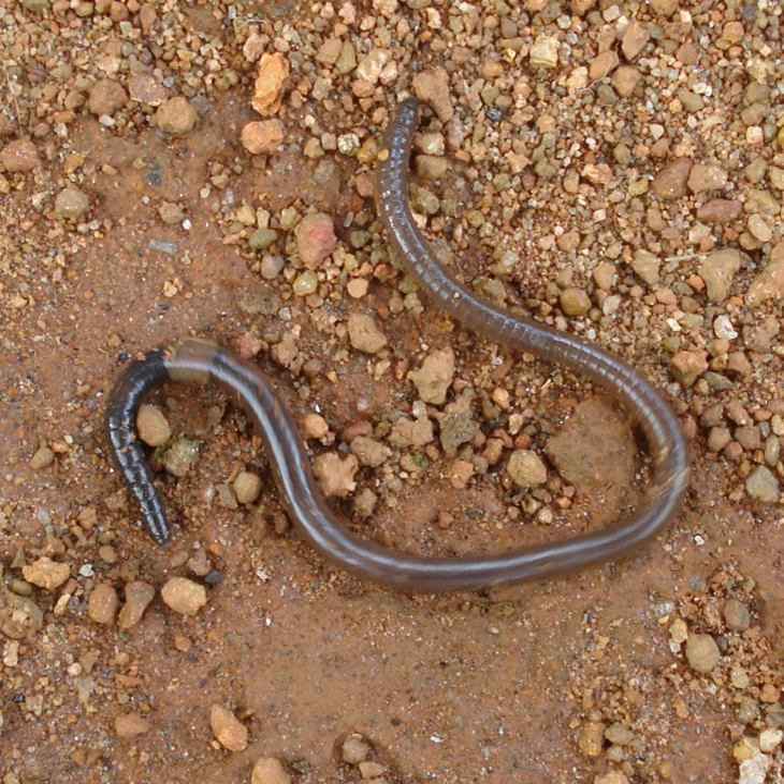Earthworms' brains consist of a pair of pear-shaped cerebral ganglia located on the dorsal side of the alimentary canal in the third segment, in a groove between the buccal cavity and pharynx. A pair of circumpharyngeal connectives from the brain encircle the pharynx and then connect with a pair of subpharyngeal ganglia located below the pharynx in the fourth segment. This arrangement means the brain, subpharyngeal ganglia, and the circumpharyngeal connectives form a nerve ring around the pharynx.